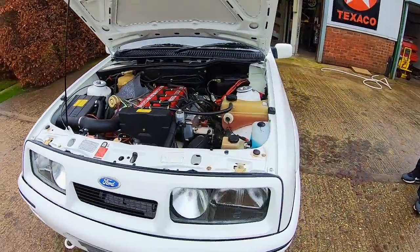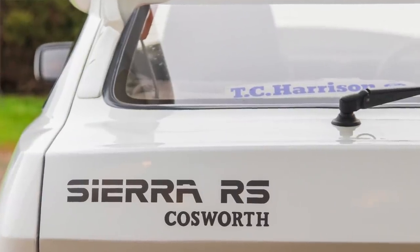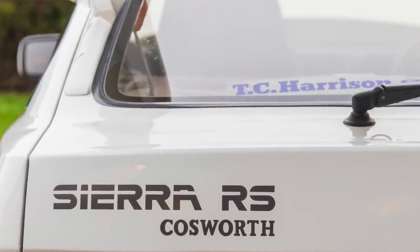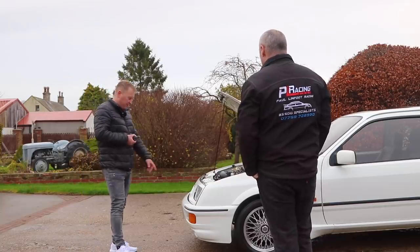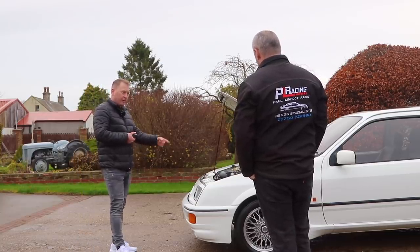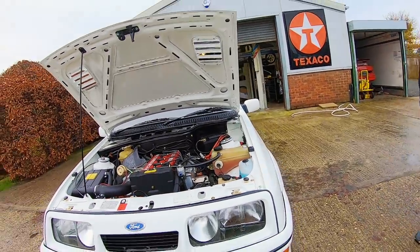I'm sure Steven will be happy with it - it's been a long time and a lot of money. I haven't actually added it all up, but I'd estimate somewhere around 30 grand he's spent on it. A lot of that is in parts - a grand and a half for a bumper, wings at 500 quid each, a bonnet at five or six hundred quid.